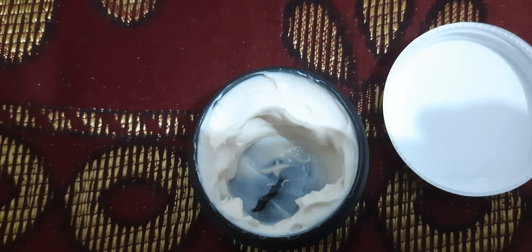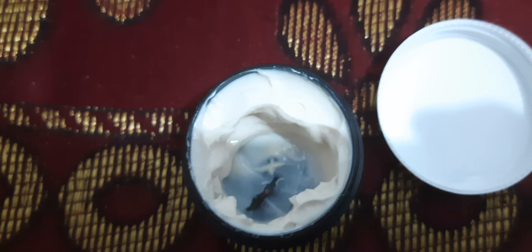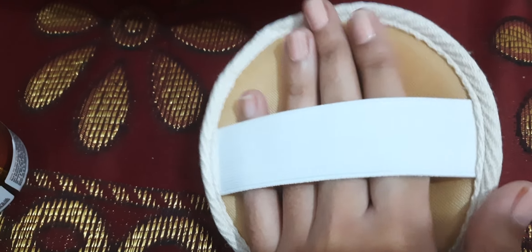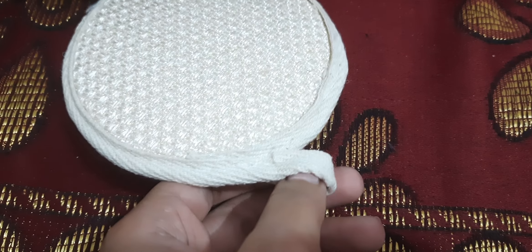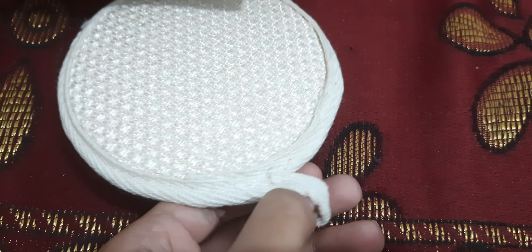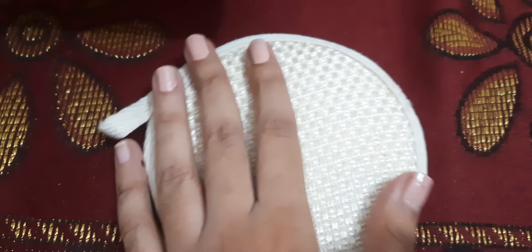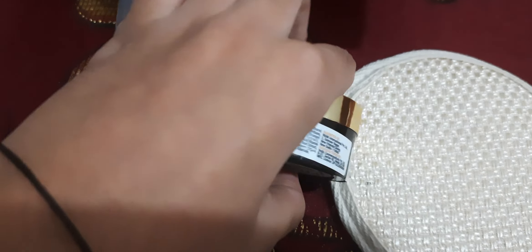Last but not least, this is a round exfoliating pad. It was worth one trial point. It's like this — you can hold it like this and hang it in your bathroom. That was the last product, and these are all my products this time.